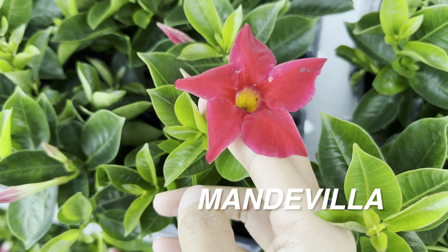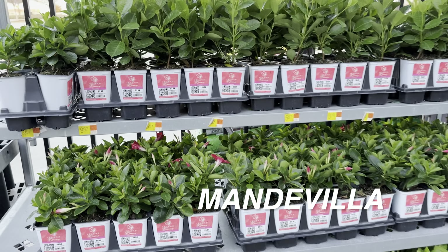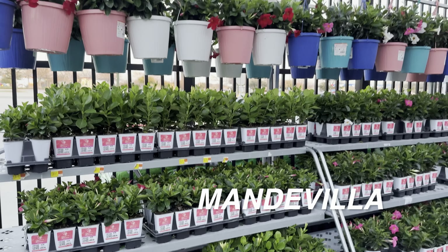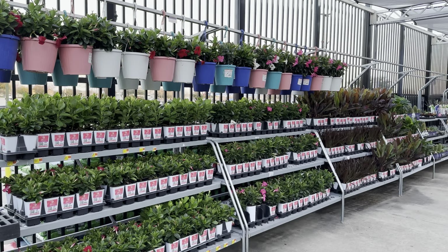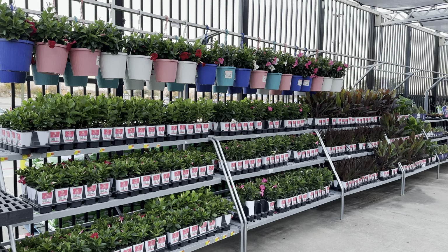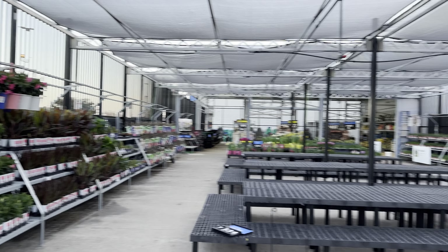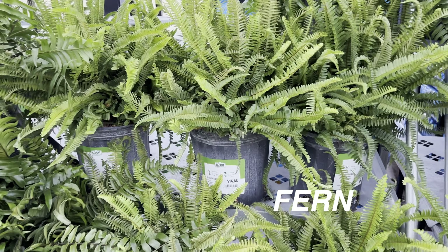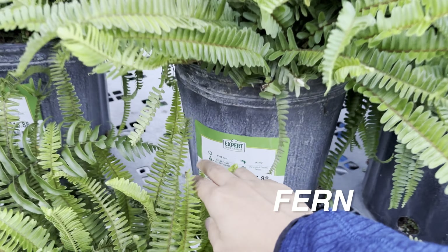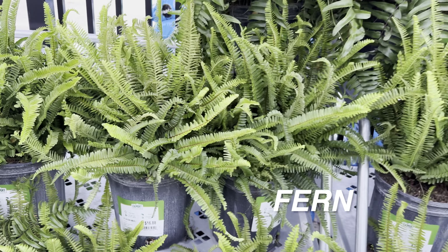That's the thing about Walmart — you can find a lot of plants aimed to be grown outdoors that you can also grow indoors. You can see how full this whole section is. When you see one Walmart getting restocked, especially in the Dallas Fort Worth area, you can assume a lot of the big box stores get restocked around the same time. There's a big fern right here for $16.84.